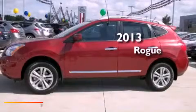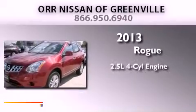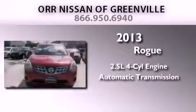This is a brand new 2013 Nissan Rogue. It has a 2.5-liter four-cylinder engine, an automatic transmission, and all-wheel drive.